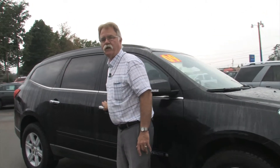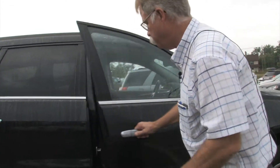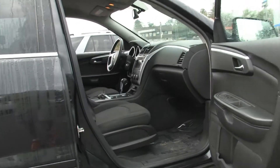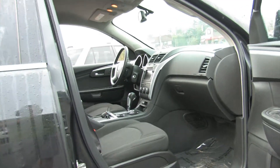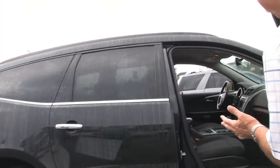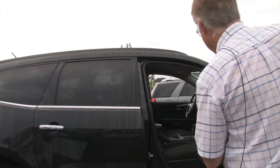It's got eight passenger seating, so if you need room for passengers, this is the one. They were non-smokers, so there's no smoke smell or stains or rips in the seats. They bought it brand new and traded it in recently on a new Chevy.